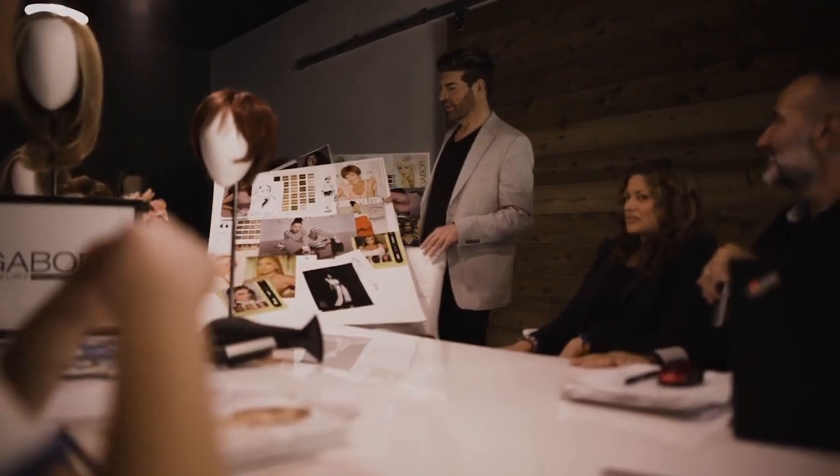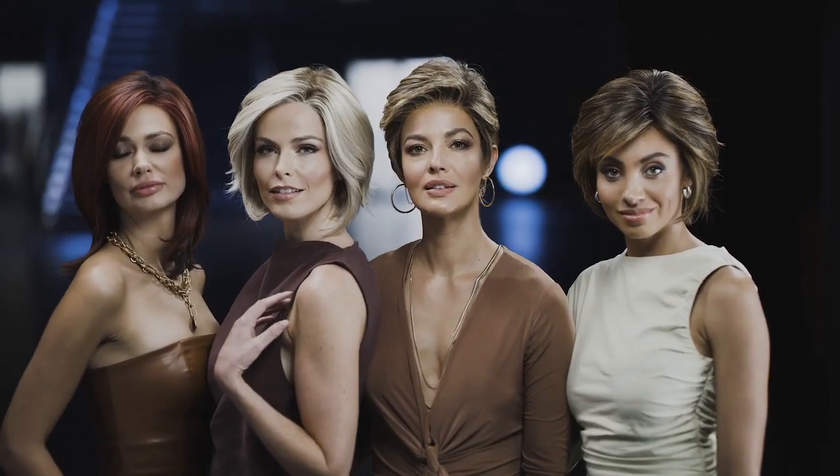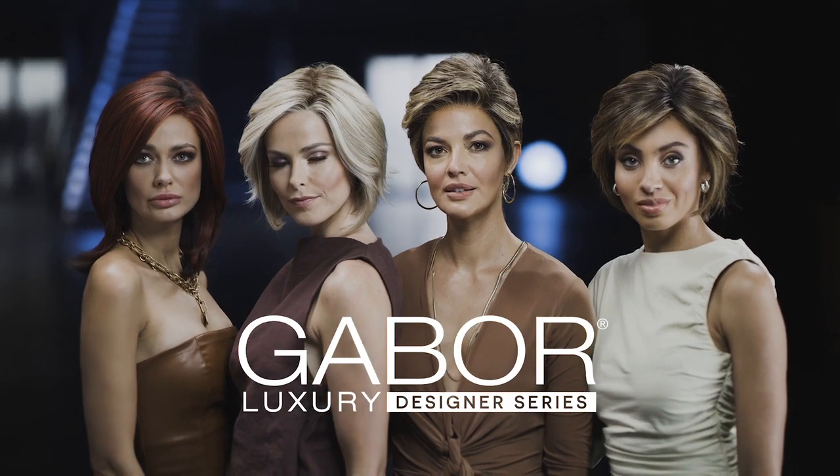We've learned what you love, as well as what you need and what you'd like more of. And we've turned this valuable feedback into the inspiration for our newest collection, the Gabor Luxury Designer Series.